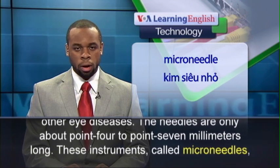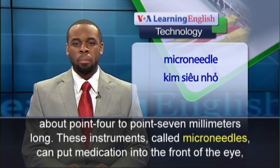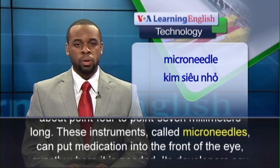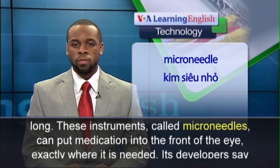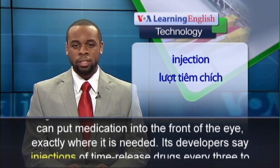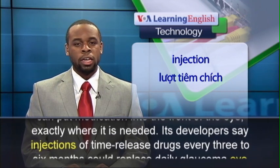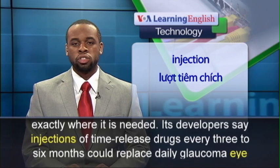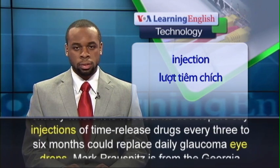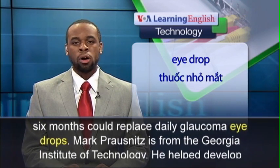The needles are only about 0.4 to 0.7 millimeters long. These instruments, called micro-needles, can put medication into the front of the eye exactly where it is needed. Their developers say injections of time-release drugs every three to six months could replace daily glaucoma eye drops.